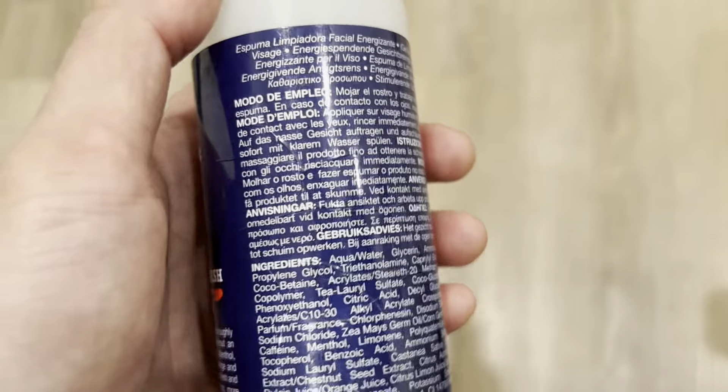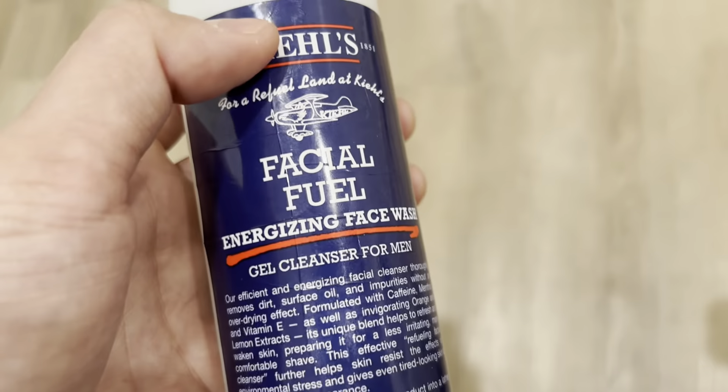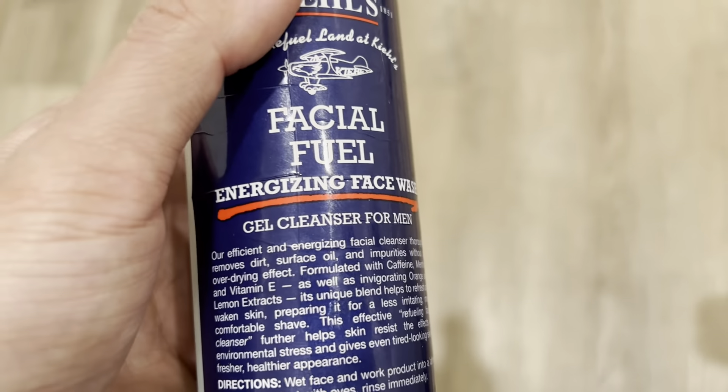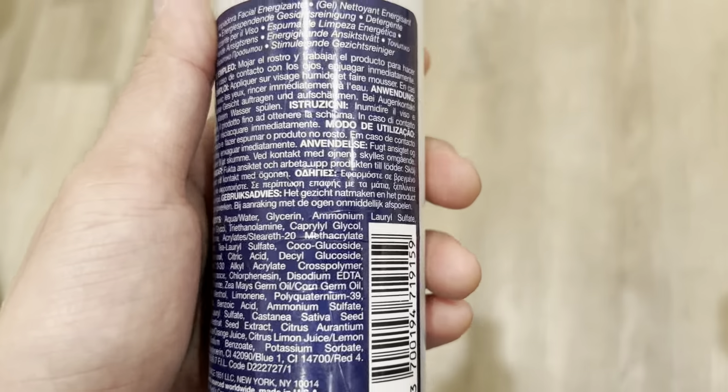There are some that I've used in the past that are way too strong — maybe those are designed for treating acne but I don't need any of that. I need something that has simple ingredients and this product right here I've been using over the years and I love it.